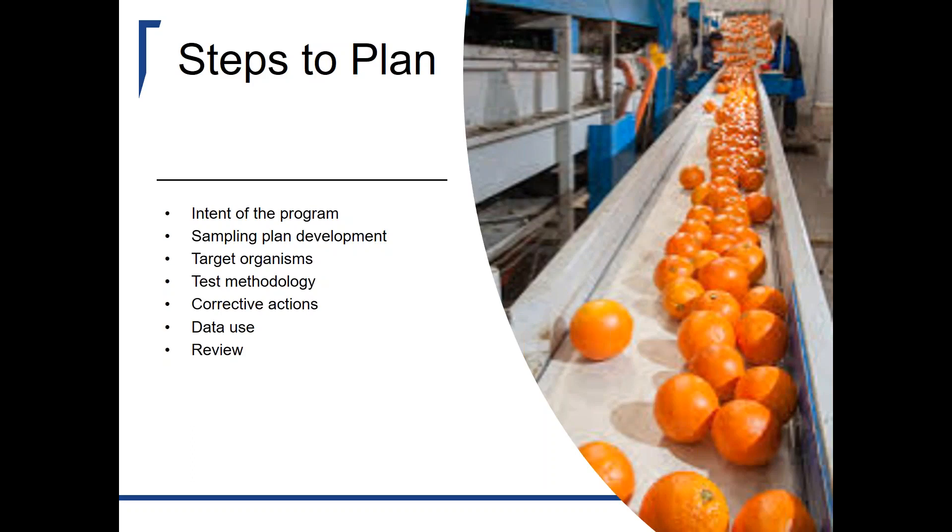Two big things: ongoing data use and review. It's not about individual results — it's about the data, the course of the data, the direction it's going. Getting no pathogens on one set of swabs is great; getting no pathogens for nine months in a row means maybe you're not looking hard enough in the right places. Review your ongoing data and trends. Remember: validation is proving your program works; verification is making sure it is working; review is asking whether we're doing the right thing.